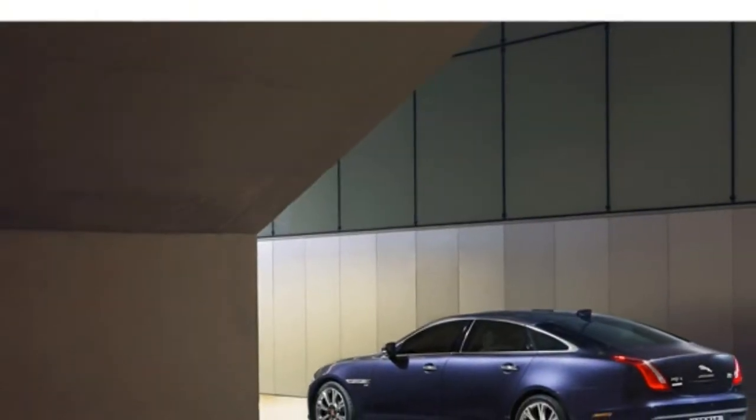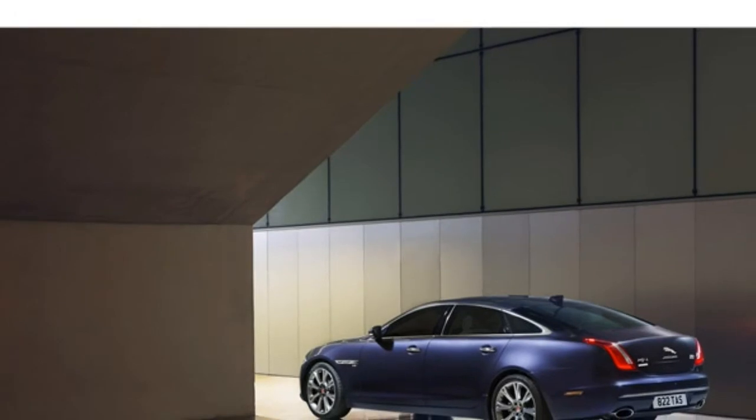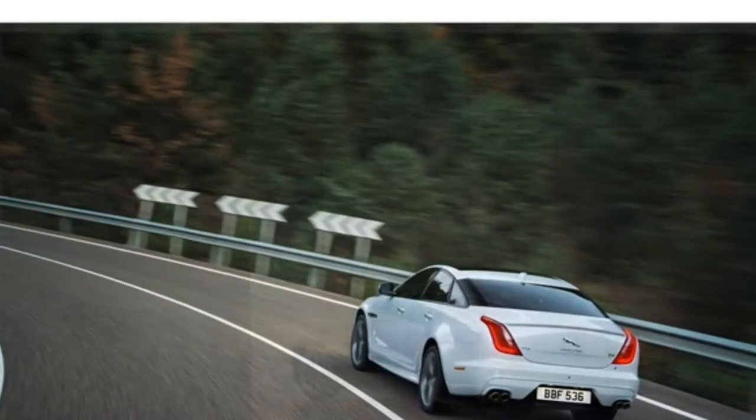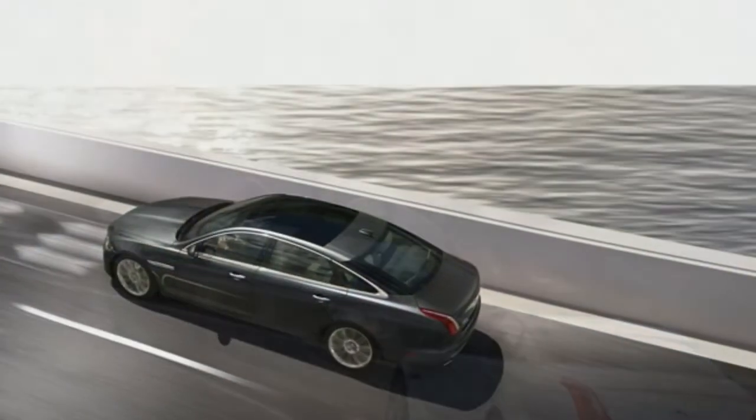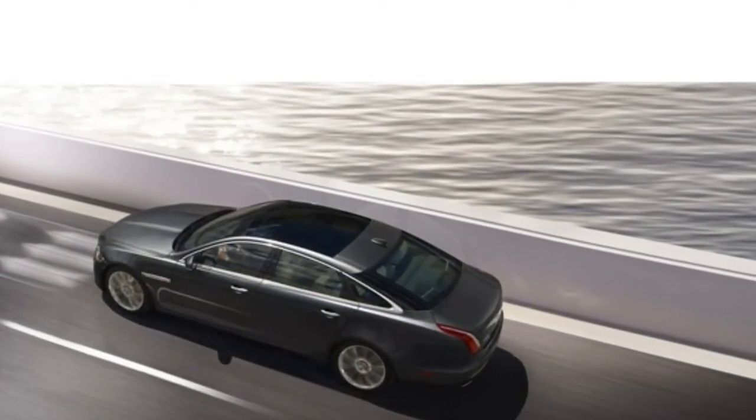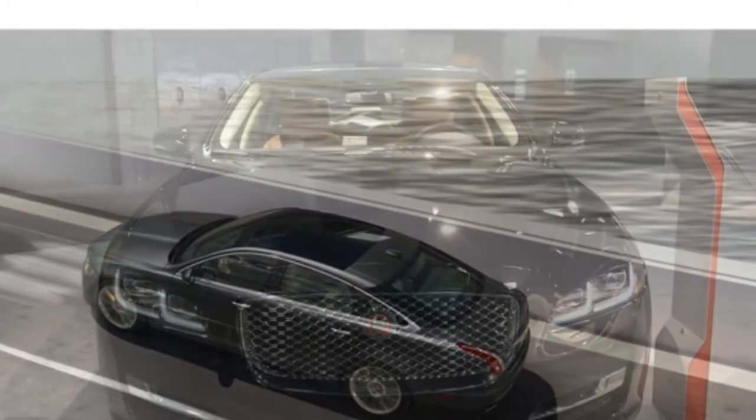The XJ's handling is sporty and ride comfort is good. However, it isn't the standout performer in the class. As for engines, the XJ's 6 and 8-cylinder models offer a lot of power, but there are no wimpy engines in this class.